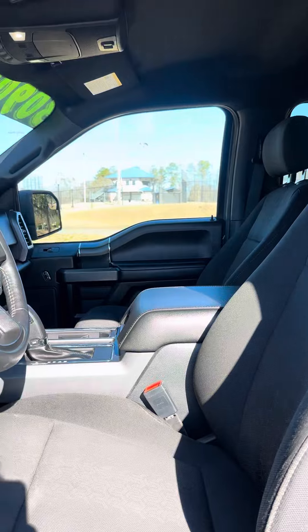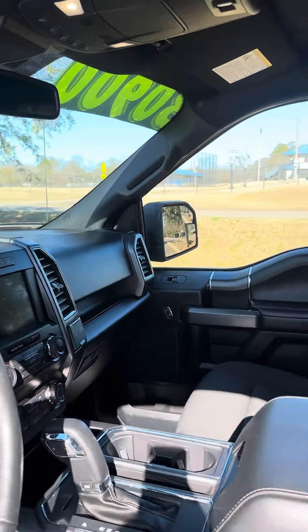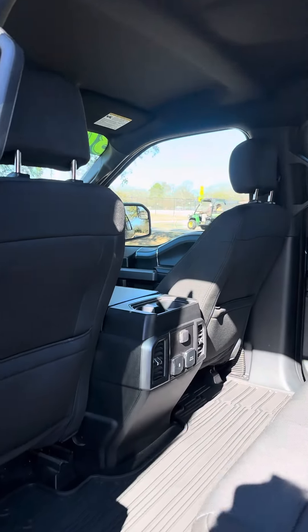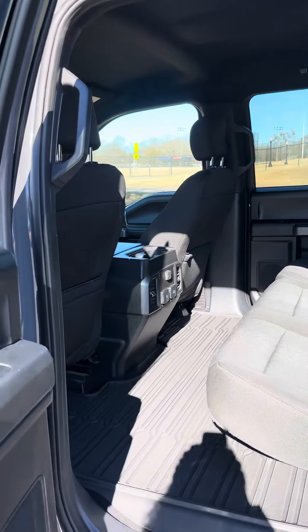It's got heated cloth seats, backup camera, navigation. It's the full crew cab, so it's got the big back seat. Rubber floor mats.